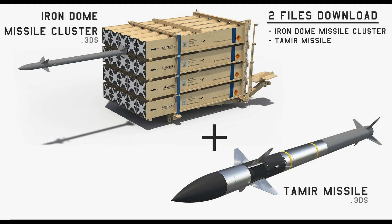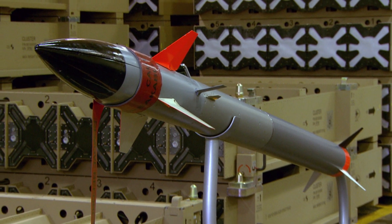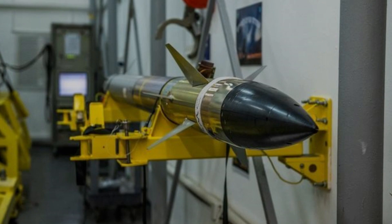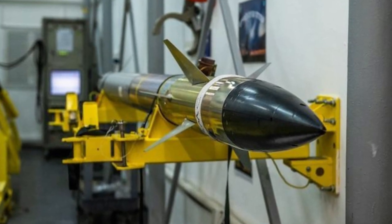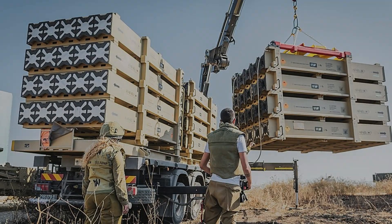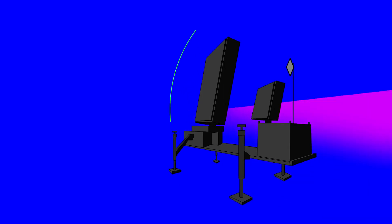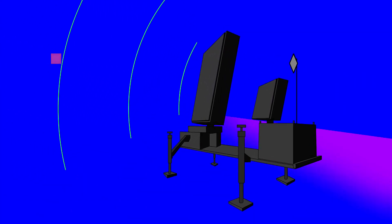The Tamir missile is 3 meters long and weighs 90 kilograms. It is equipped with electro-optical sensors and has steering fins. Its warhead has a proximity fuse. The launcher unit is deployed and operated remotely via a secure wireless connection. Reload missiles are carried by another military truck fitted with a crane.